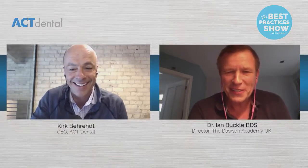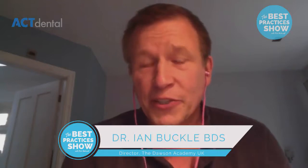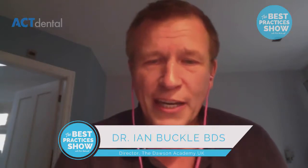Thanks for having me back, Kirk. I'm a general dentist. I work in the northwest of England — originally from Liverpool. We have a nice practice there, and we also have the Dawson Academy UK, where we hold all the core curriculum courses. I also do courses in composite and digital dentistry. I run the practice with the same challenges everyone else has — my practice manager is on maternity leave, my main assistant just came back from six months in India. The dentistry is perhaps the easy part; it's running the practice and the patients that's the tricky thing.